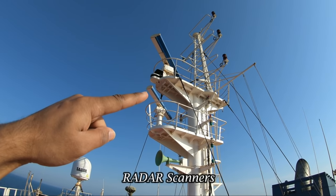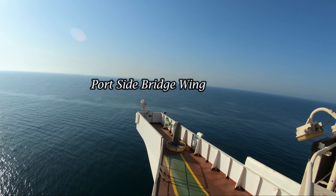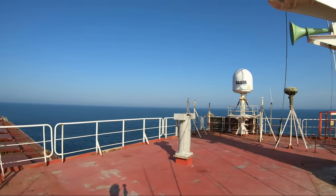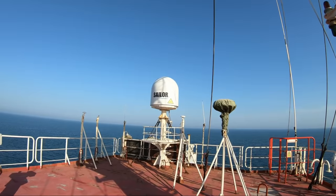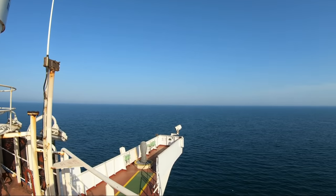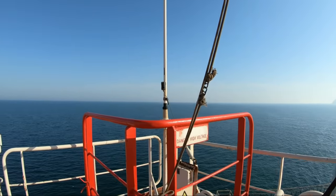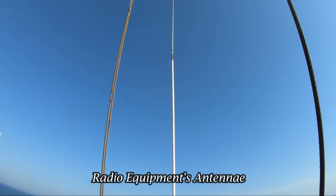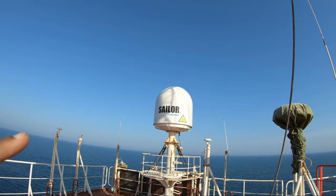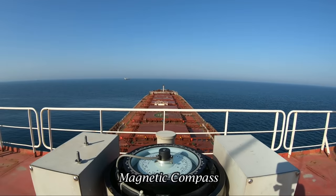These are the two radar scanners and our funnel over there. Both sides have bridge wings — they are called bridge wings as they are extended outwards from the navigation deck. Over here is the starboard side bridge wing. Our antenna for MF/HF, that is the radio equipment. Our satellite antenna for internet. The magnetic compass.